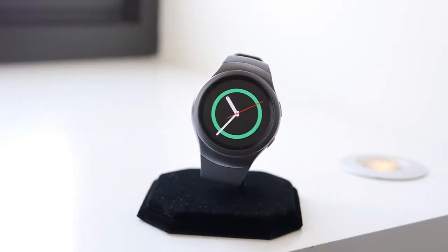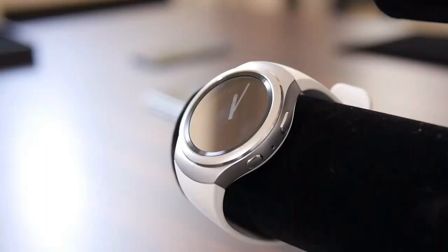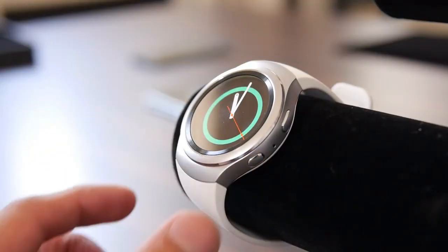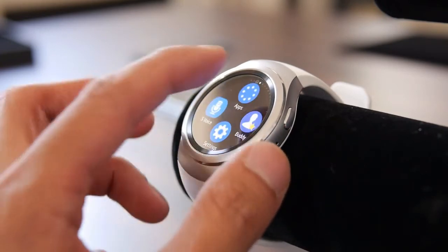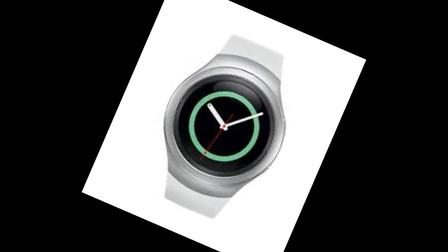There's nothing like going to a store and trying on a new watch, but Samsung is attempting to replicate the experience virtually. No stranger to apps that let users experience and learn about its products, Samsung is introducing its Gear S2 Experience App, which allows users to virtually test out the Gear S2 Smartwatch's features and even try it on.